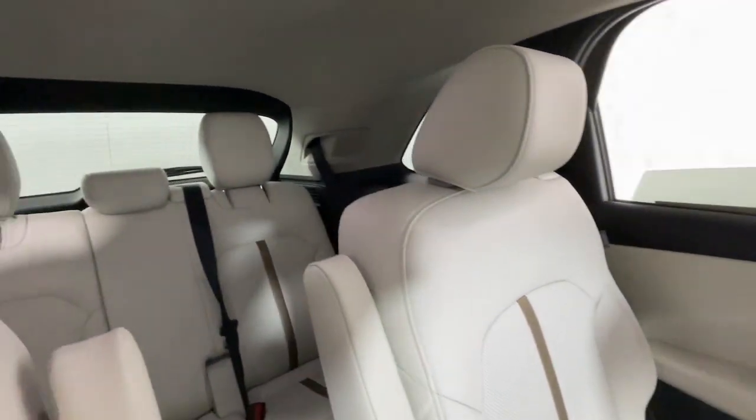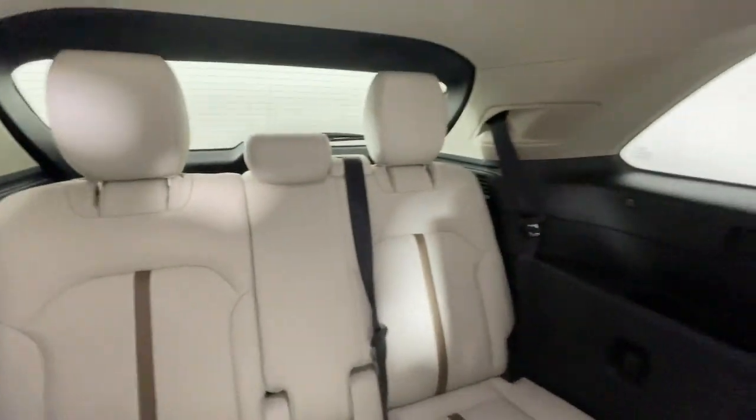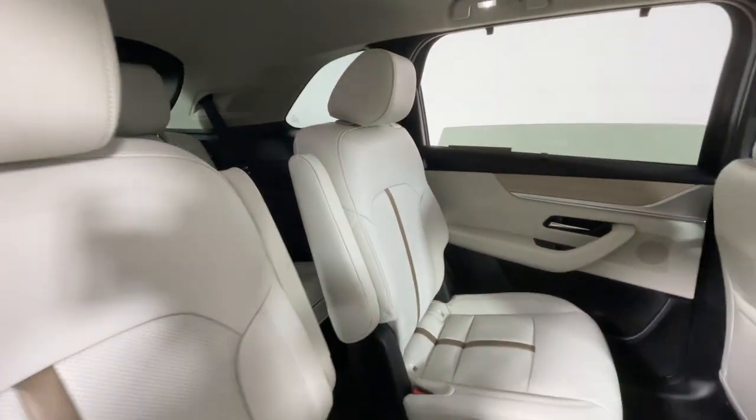From its luxe interior with spacious seating to its engaging performance and all-weather capability, this handsomely crafted vehicle offers a world of delight.